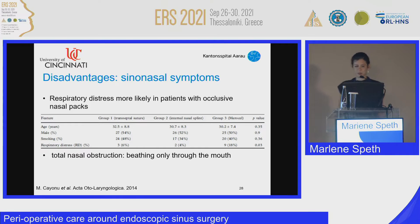Sinonasal symptoms are a further disadvantage of nasal packing. A study by Kayono and colleagues found that patients in the group with Merocel packing had significantly more respiratory distress than patients in the groups with no packing.